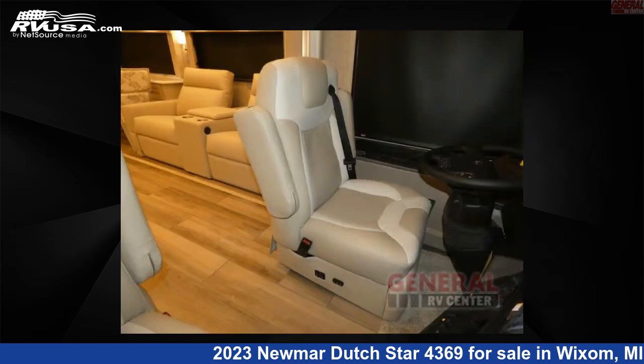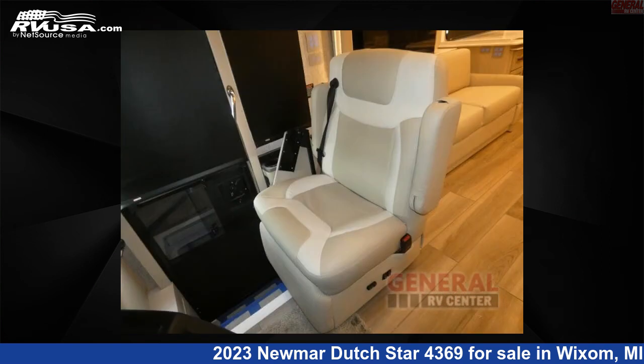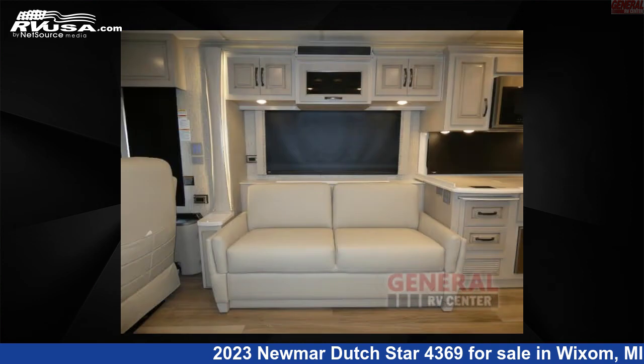This new Neumar is 43 feet 0 inches in length and features sleeps 4, slide-out, and 105 gallons fresh water capacity. The floor plan layout of this Class A features bath and a half-rear bath. This 2023 Neumar Dutch Star 4369 is built on a Freightliner tag axle chassis.